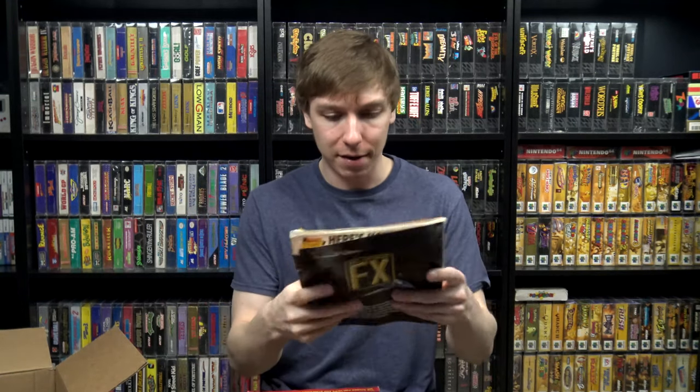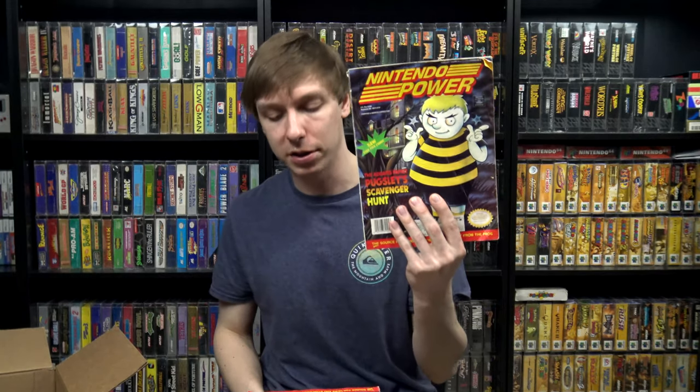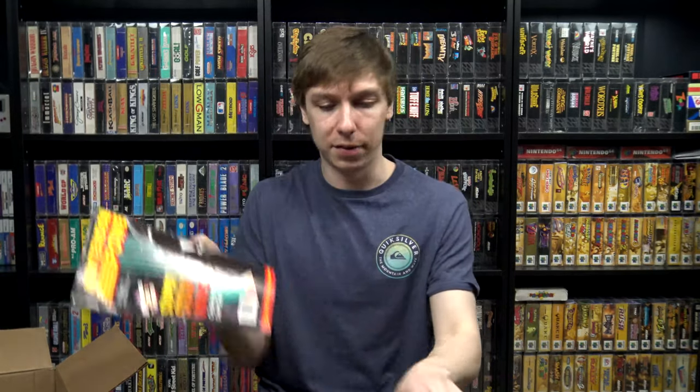A couple Nintendo Power magazines — I think I already have these, I recognize one and I'm pretty sure I already have it. I'm not sure about the other one but I'll double check after this video. They're pretty beat up but they both still have the posters, so they were just kind of a throw-in and I was like, sure, I'll take them.